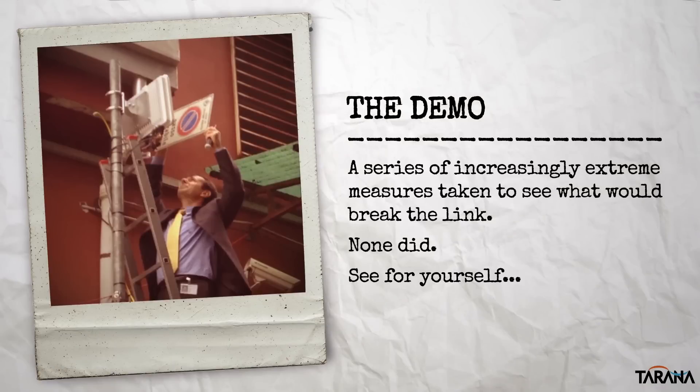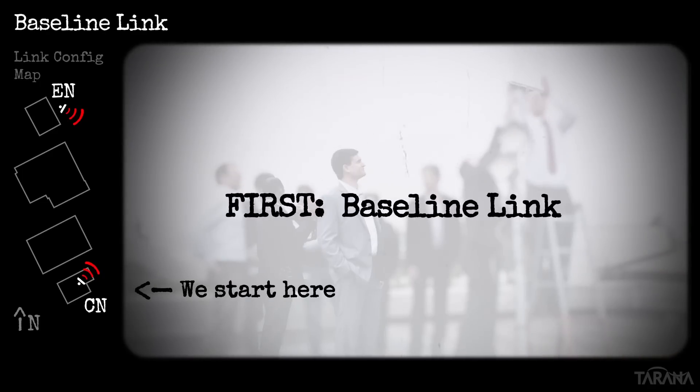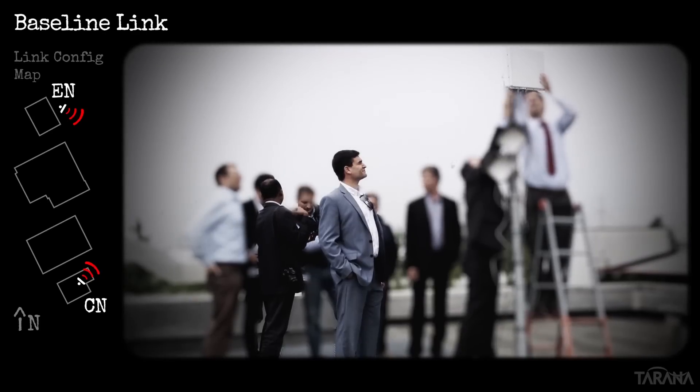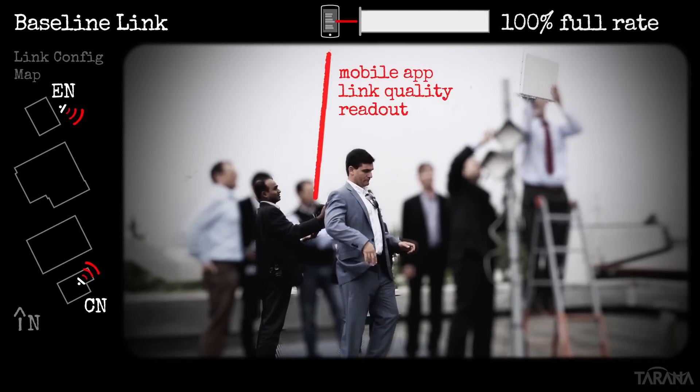The demo you're about to see involves taking a series of increasingly crazy steps to try to break the baseline link by manipulating one end or the other of the link. As you'll see, nothing we tried broke the connection. We start with validation that the baseline link is achieving full rate, using our smartphone app to report that link quality is in fact 100% full rate.